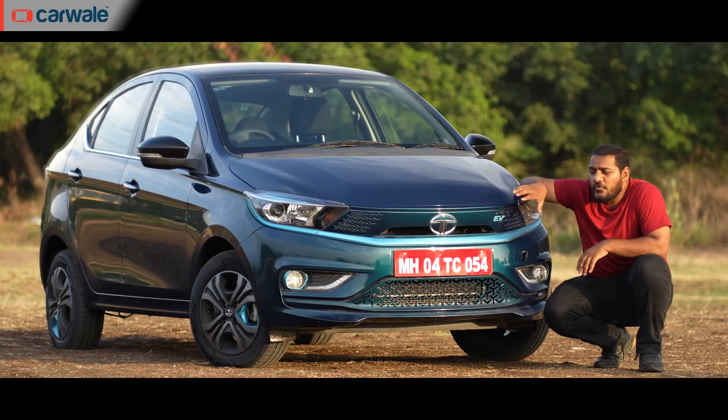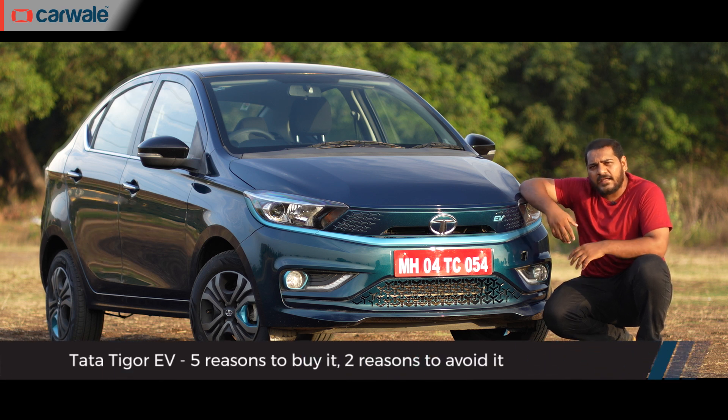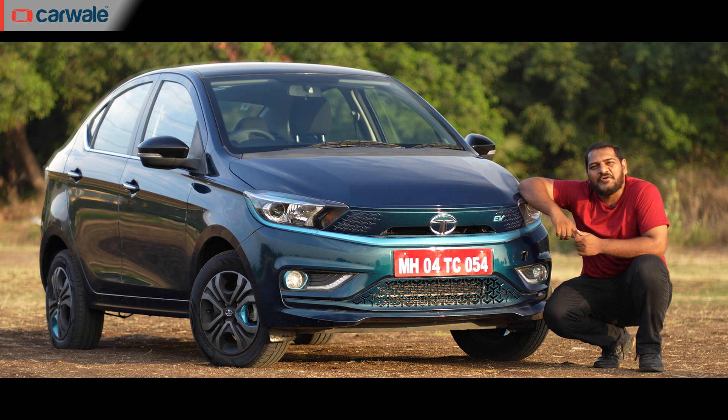In this video, we will be taking a closer look at the Tigor EV and tell you five reasons why it's worth buying and two reasons why it's not. And since this is an EV, we have also put it through an extensive range test. Stay tuned to find out how many kilometres it went before we had to literally push it to the charge point.